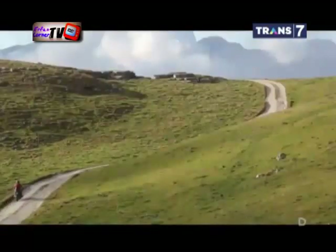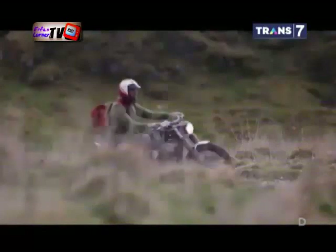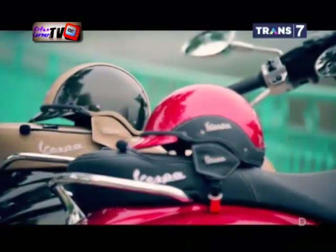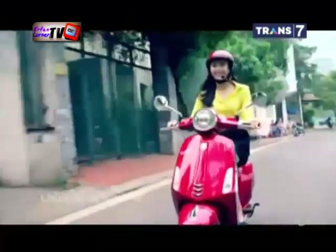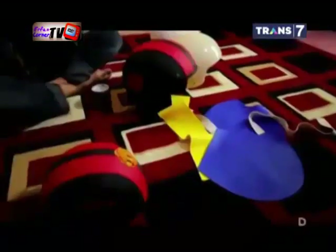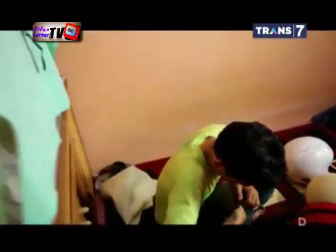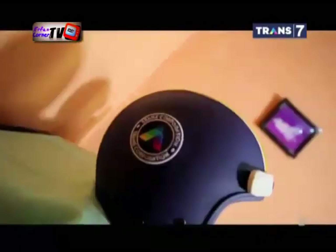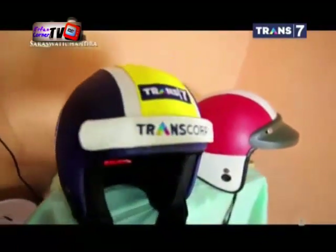Penggunaan helm tidak lagi sekadar untuk keamanan. Memiliki helm yang personal dan senada dengan motor kesayangan menjadi pilihan. Produksi helm custom pun banyak bermunculan. Energy Helm yang berlokasi di Bogor menawarkan pembuatan helm retro yang di-custom sesuai selera. Tempat ini bisa dijadikan rujukan bagi yang ingin memodifikasi helm tulis dan painting custom.